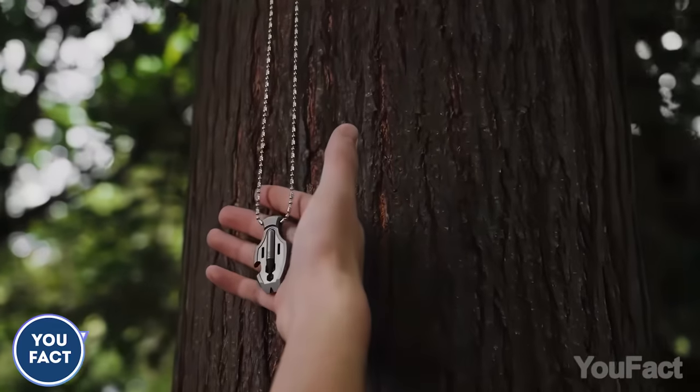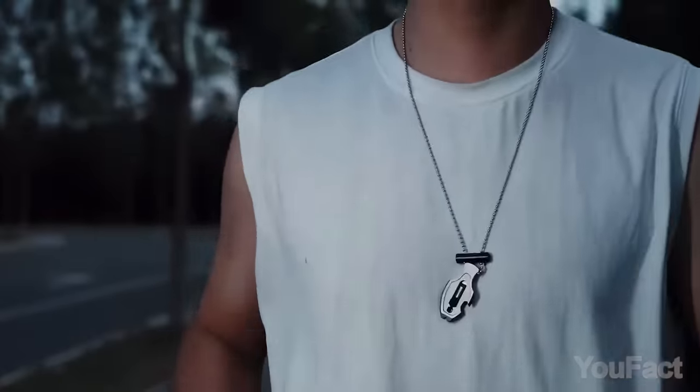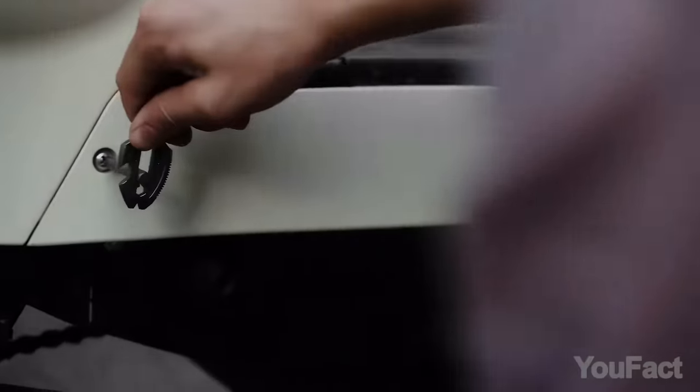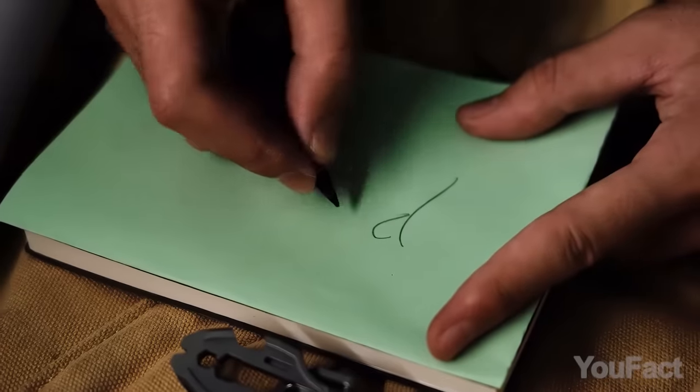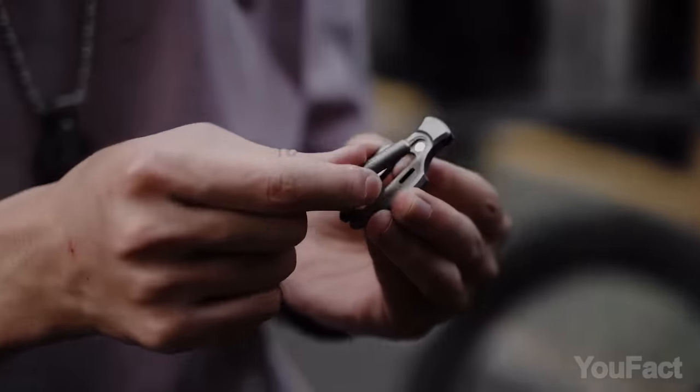Can an accessory deal with some quick fixes? This one can. At first glance, it's a pendant or a keychain, but it conveniently accommodates a bottle opener, bit driver holes, a sawtooth edge, an everlasting pen, and a 3-in-1 pry bar, nail puller, and box opener.